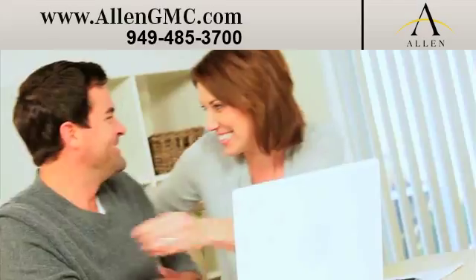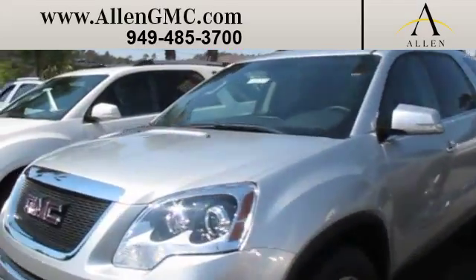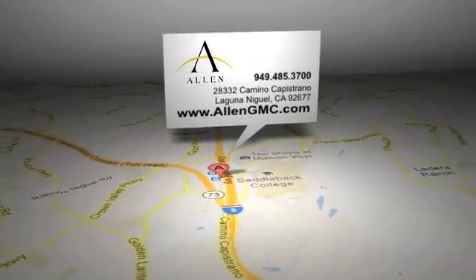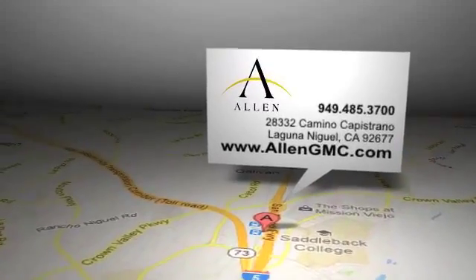Read more about Allen GMC, where our customers never have to wait for a sale to get the best deal. Allen GMC is located at 28332 Camino Capistrano in Laguna Niguel, California.